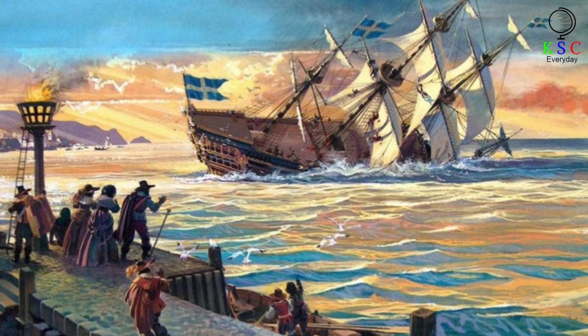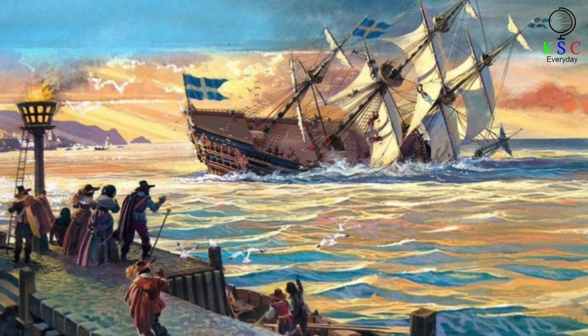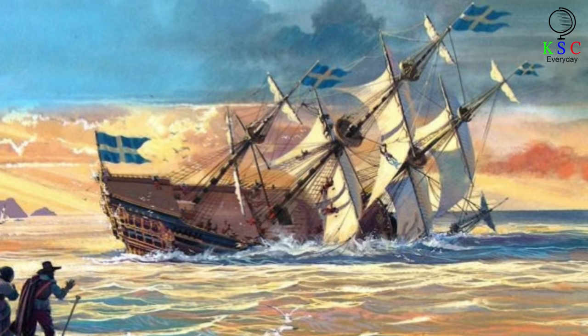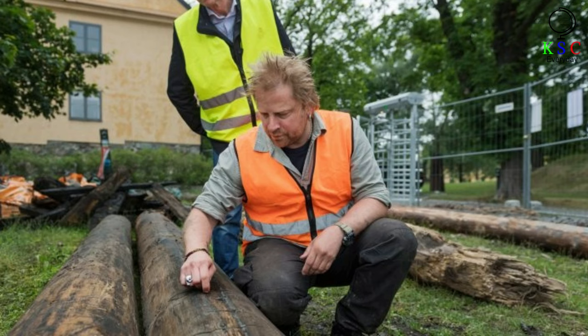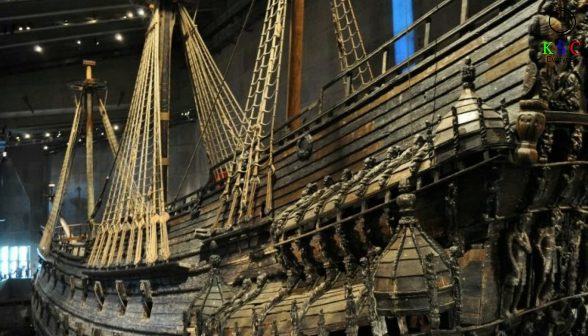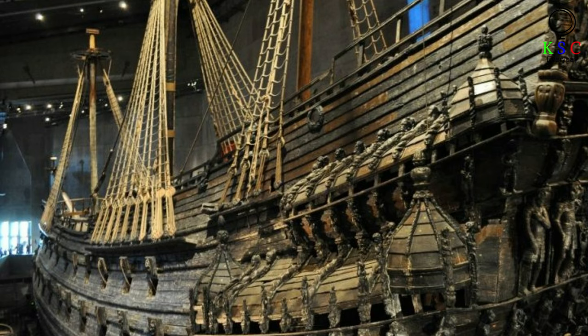Historians had been unable to find any traces of a shipwreck at Skepsholmen, but Jim had a theory: maybe Gustavus sunk it on purpose. The Swedish Navy used to sink ships withdrawn from service to create a foundation for new shipyards. After uncovering the upper deck of the famous warship, Jim and his team had to decide what to do next. Some raised the possibility of restoring the Scepter — after all, there was precedent. In 1961, historians recovered another ship sunk in the 17th century, the Vasa, and put it on display at the museum, where its impressive restoration quickly became one of the most remarkable cultural sites in all of Sweden.